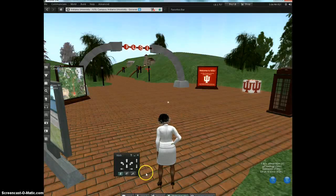Hi, this is Evelyn Gossett from Indiana University Northwest Campus in Gary, the School of Nursing. This is my avatar, Shanta Clarence — well, it's the back of my avatar, Shanta Clarence.